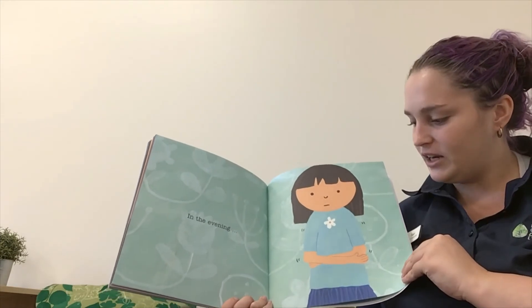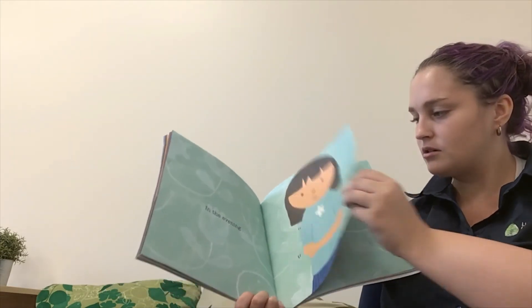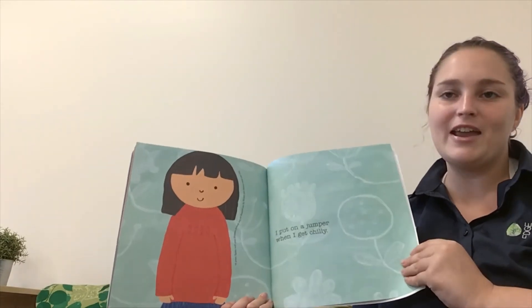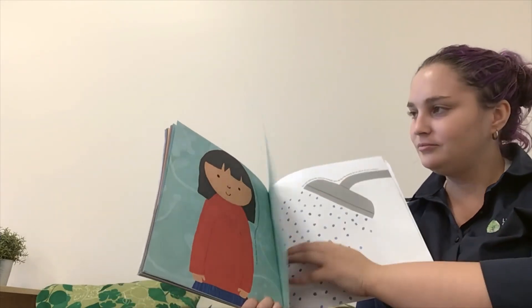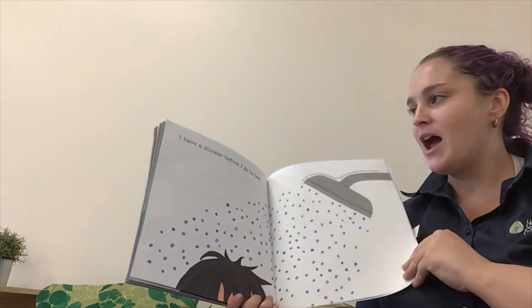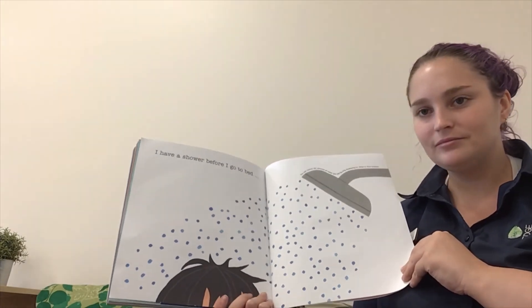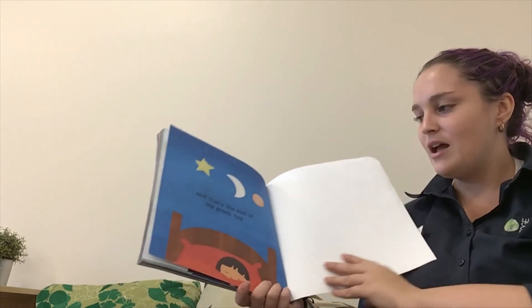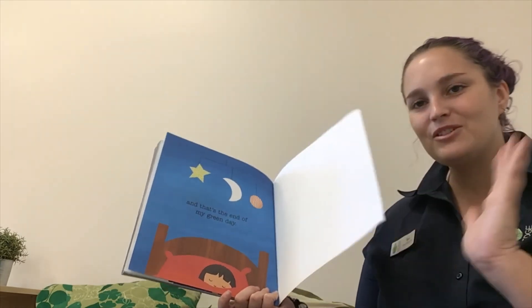In the evening, she looks very cold. I put on a jumper when I get chilly. And I have a shower before going to bed. And that is the end of my green day. Goodnight.